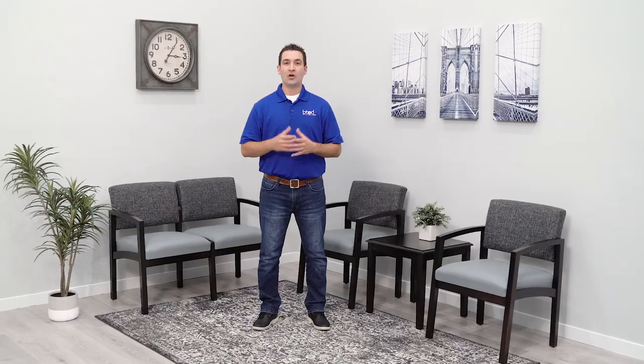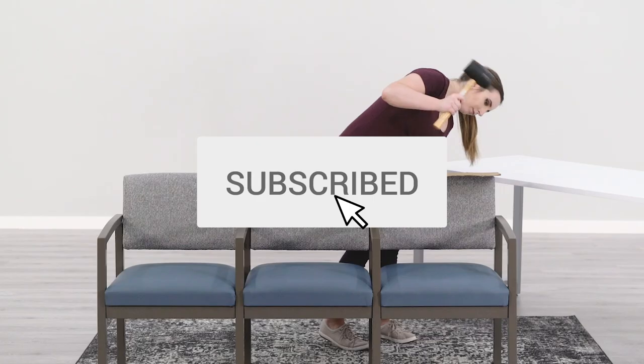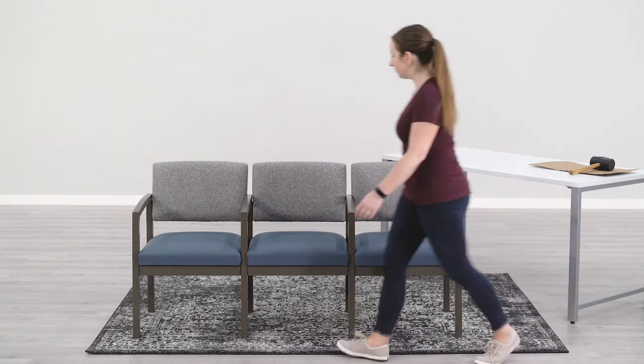Are you looking for new waiting room furniture? BtodTV is your number one reception furniture resource. Subscribe today so you don't miss out on any of our new waiting room content.